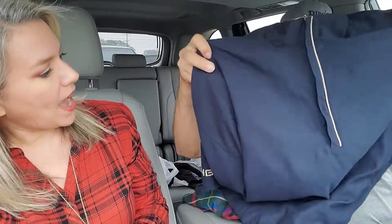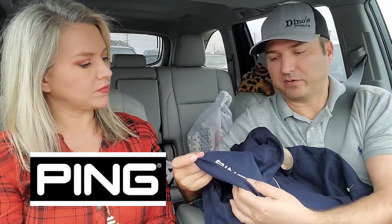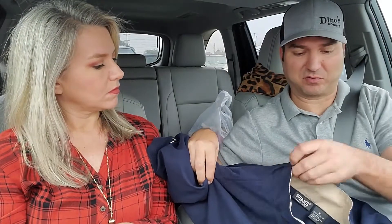Jody, being interested in golf, found this Ping half-zip jacket. Ping is a big golf brand — those that play golf will recognize it. It's a little higher end; brand new this may have sold for $100. We got it for $3.50 and I might be able to get at least $20, maybe $25 with shipping. That's a good little flip.